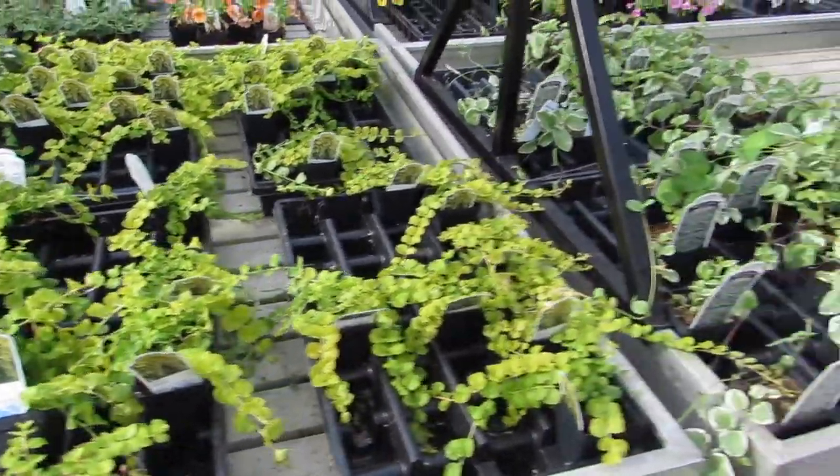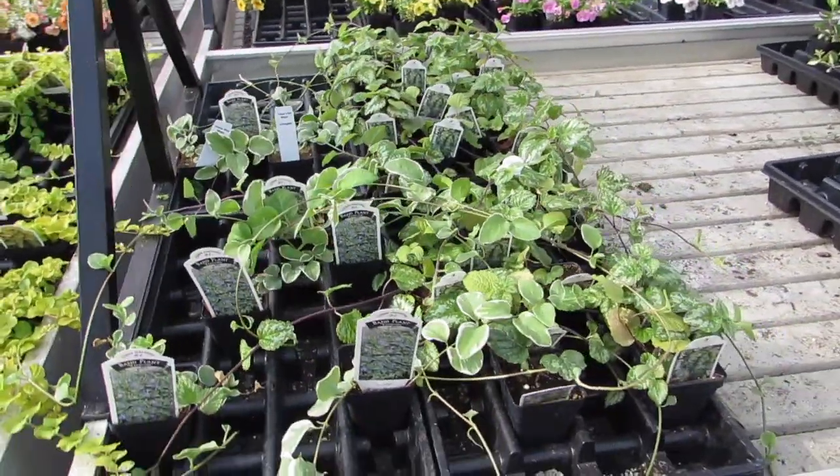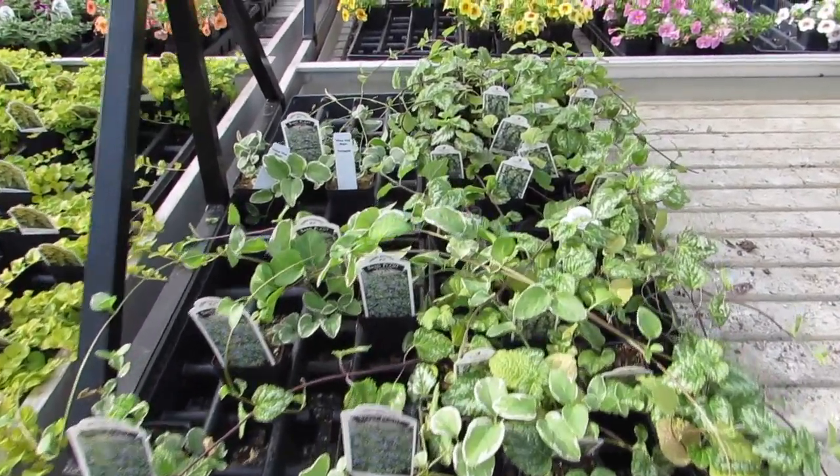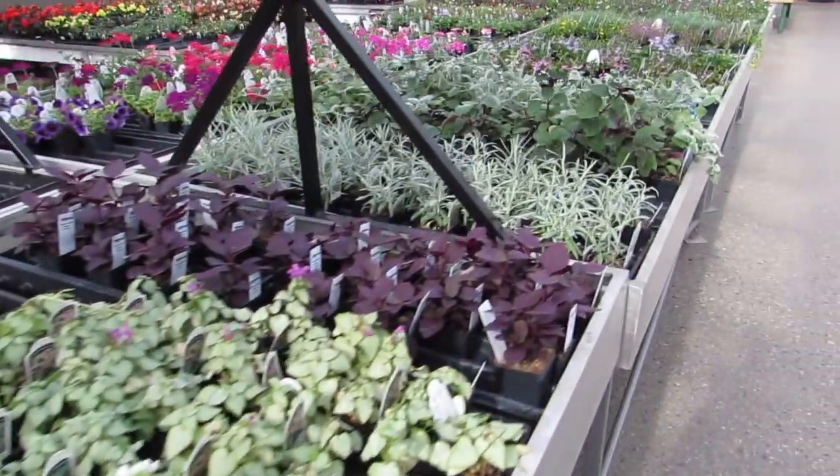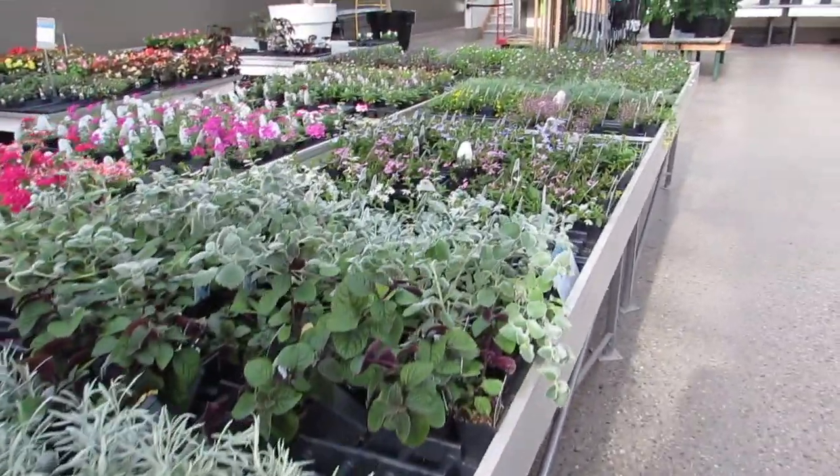Gorgeous. Gorgeous band plant. So pretty. A sugar baby watermelon.